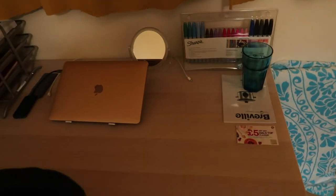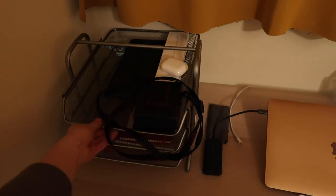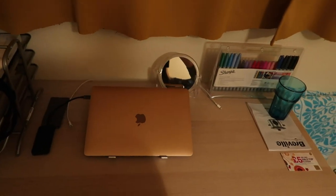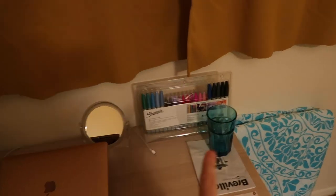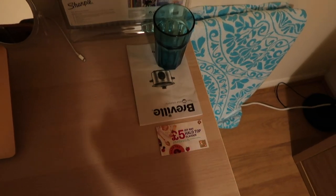We've got my office chair at my desk. On here we've got my laptop, this little desk organiser from IKEA, a laptop stand — my lovely face in there, hello — Sharpies, and then a glass and stuff which I've been using as a makeshift coaster.